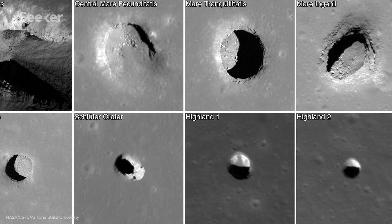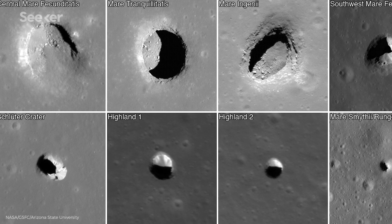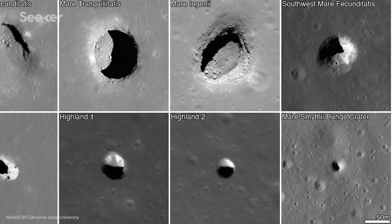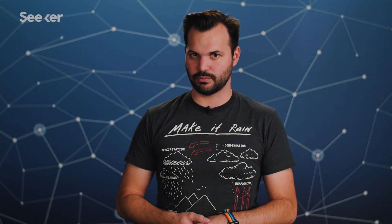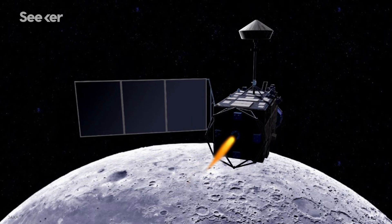We can find these caves by looking for pits or skylights on the Moon. And JAXA and NASA scientists did just that — NASA with the Lunar Reconnaissance Orbiter and Japan with the Lunar Radar Sounder. They looked at the area close to Marius Hills' hole and found skylights that might lead to lava tubes. Radar data shows a distinctive echo pattern of a loss of power followed by a peak, suggesting there might be a hollow underground lava tube in the area around these skylights.